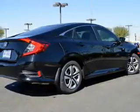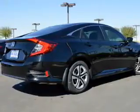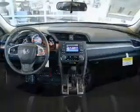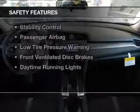Bluetooth connectivity, steering wheel controls, automatic climate control, a tilt and telescopic steering wheel, an alarm system, cruise control, keyless entry, privacy glass, and air conditioning. Safety was made a priority with these features.